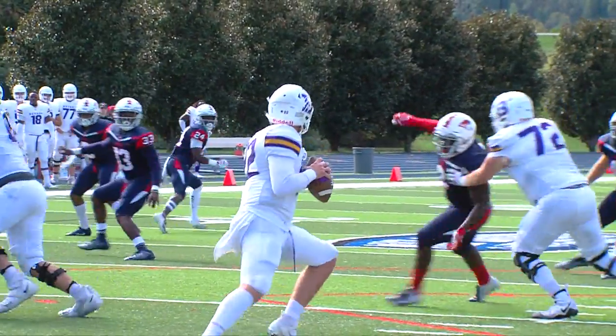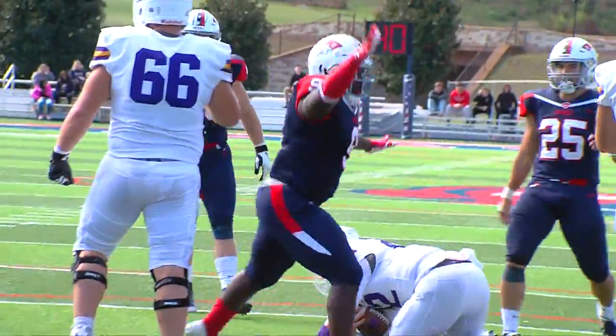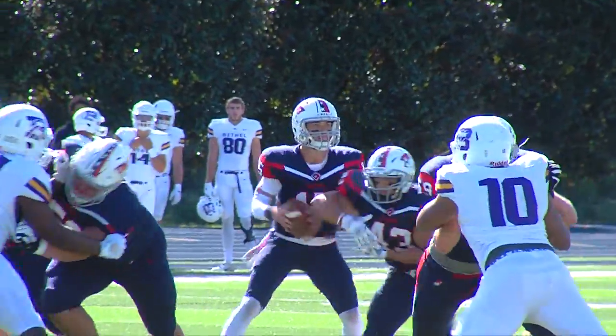Bethel tries something before the half, but it just does not work. Kumi Sarpong Jr. records a sack, finishing with six tackles in the contest — and there's another big play from him still to come.